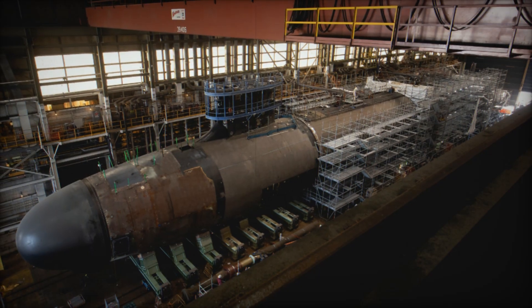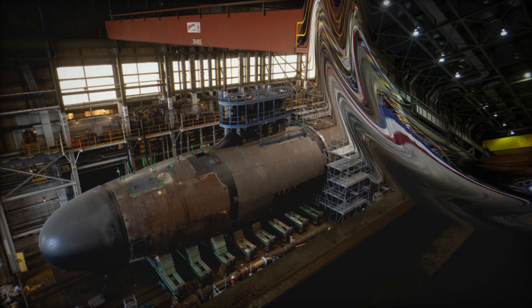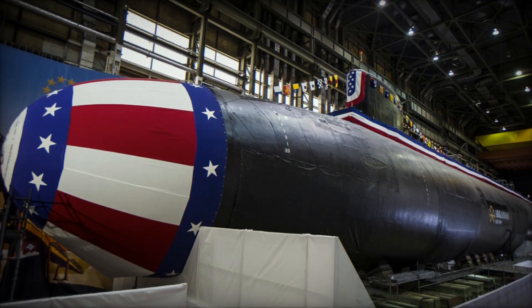With a diving depth that exceeds 800 feet, the Arkansas can engage in deep-sea operations and undersea ridge missions, providing significant strategic advantages.